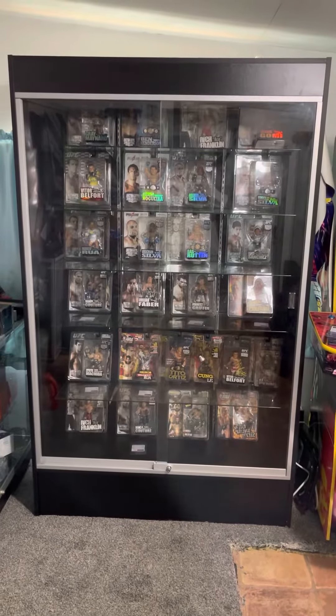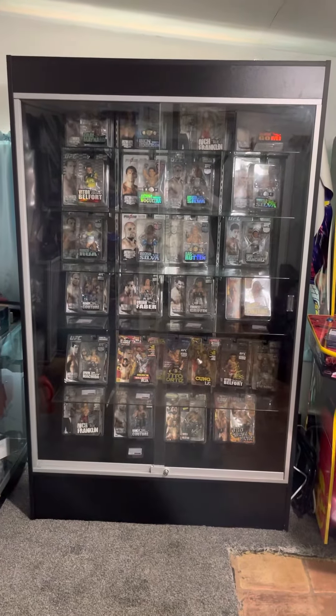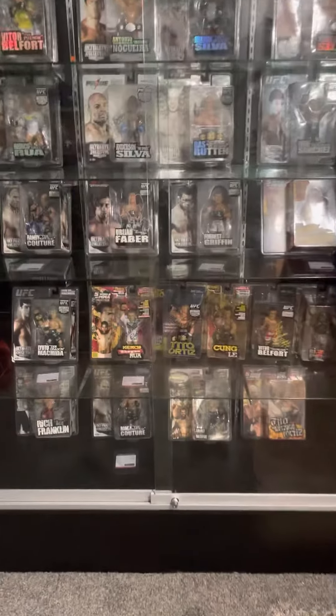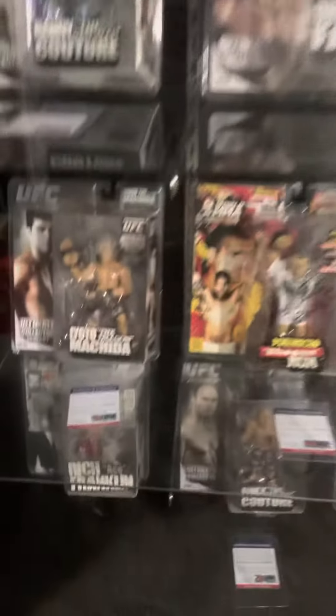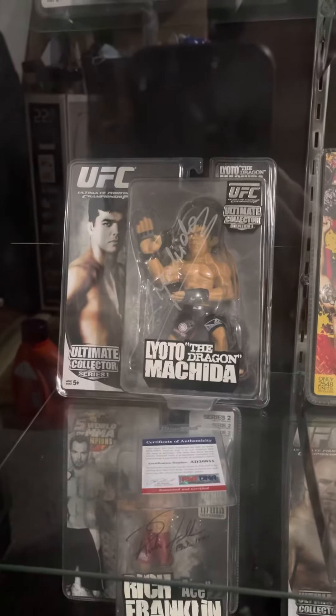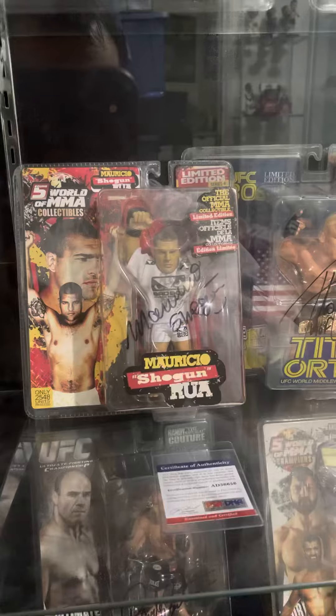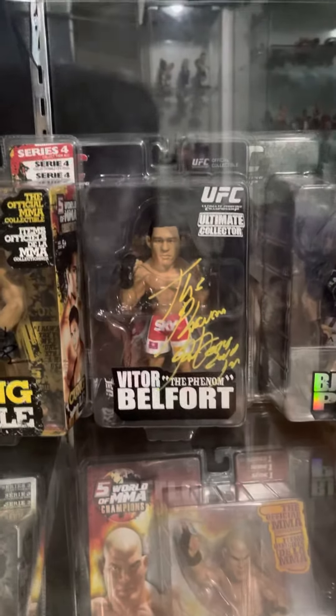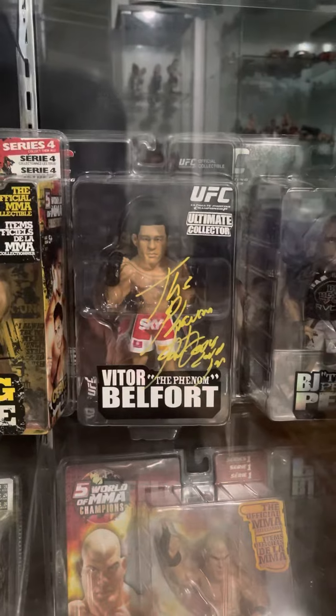Right here we have some signed UFC action figures. Let's look closer to see what we have over here. So right here we got Lyoto Machida, PSA DNA, Shogun Rua. We got some limited edition right there signed by Tito Ortiz. Cung Le — one of my favorites because of the nice signature on it.